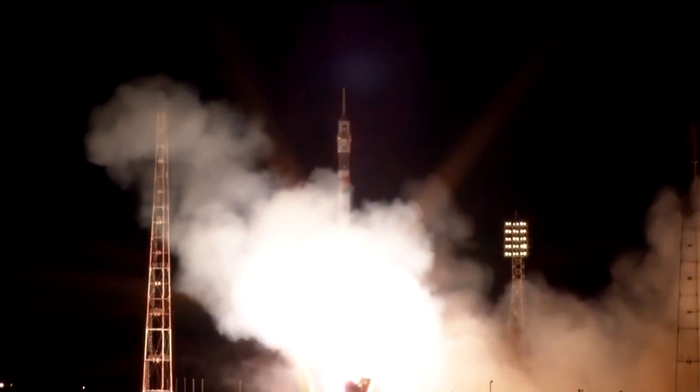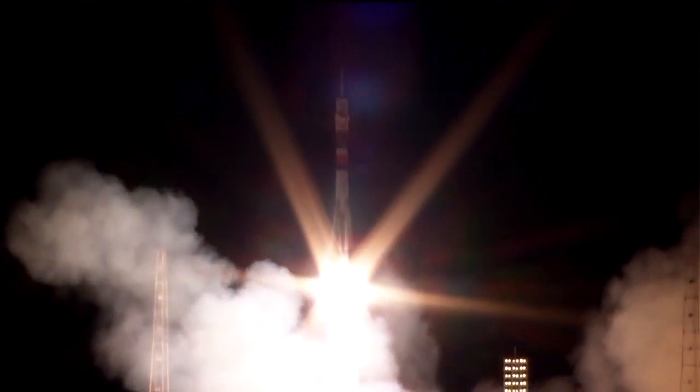Peggy Whitson, Oleg Novitsky and Thomas Pesquet rocketing towards the International Space Station. The rocket lighting up the night sky there in Baikonur. All initial performance calls indicate everything nominal. First stage delivering 930,000 pounds of thrust through those four boosters in the single core engine. First stage measuring 68 feet in length and 24 feet in diameter. It's going to burn liquid fuel for the first two minutes and six seconds of the flight.